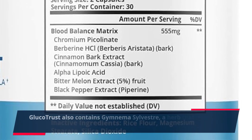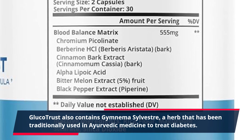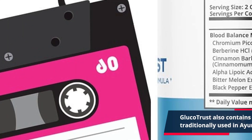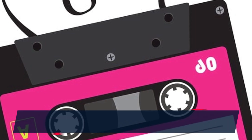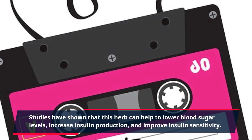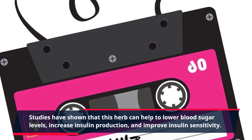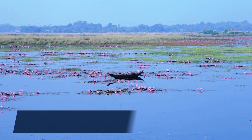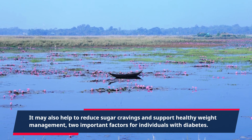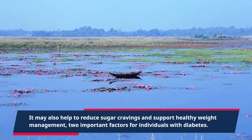Glucotrust also contains Gymnema sylvestra, a herb that has been traditionally used in Ayurvedic medicine to treat diabetes. Studies have shown that this herb can help to lower blood sugar levels, increase insulin production, and improve insulin sensitivity. It may also help to reduce sugar cravings and support healthy weight management, two important factors for individuals with diabetes.